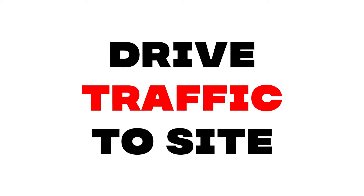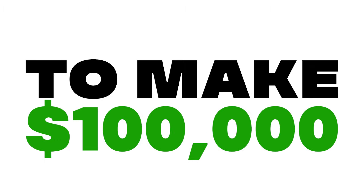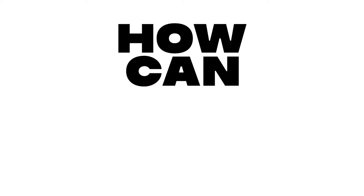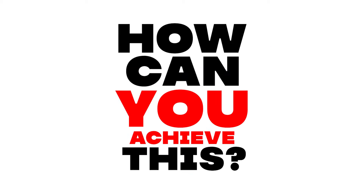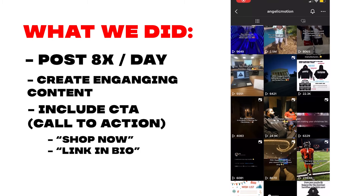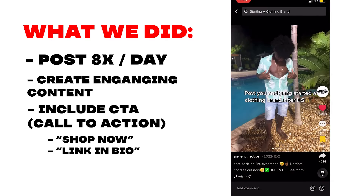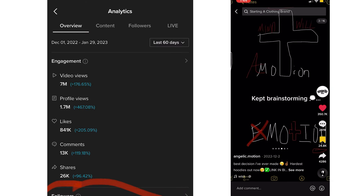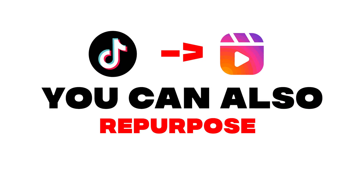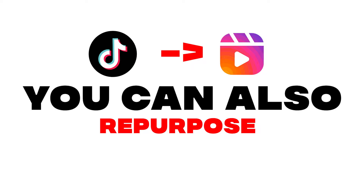Step number three: you need to drive traffic to your site. More eyeballs equals more money — it's really that simple. You can't expect to make $100,000 if you're not driving 100,000 people to your site. For us, over 90% of our sales came solely from TikTok organic. We would post eight times a day, with each video getting thousands to millions of views. All of that traction ultimately led to more people buying from our site and us growing rapidly on TikTok. You can also repurpose your TikTok videos as Reels and post them on Instagram, but personally I don't do that as I feel it clouds your brand image and makes your page feel spammy.